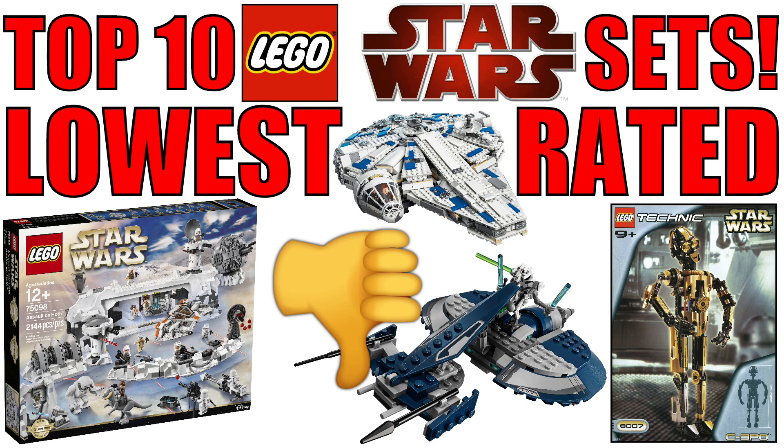There aren't a ton of reviews on a lot of these sets, so I've gone with two as my baseline. If you want to see this list yourself you can go on Brickset.com, but there are a lot of sets without any reviews, especially smaller poly bag sets and newer sets. I've compiled the 10 lowest rated sets, so without further ado let's start with number 10.